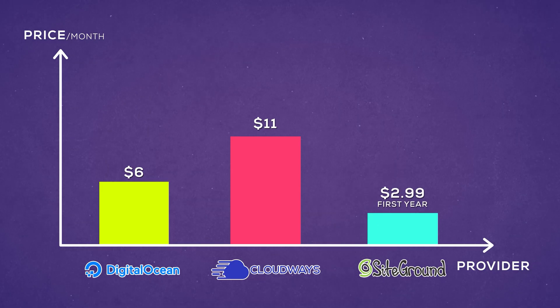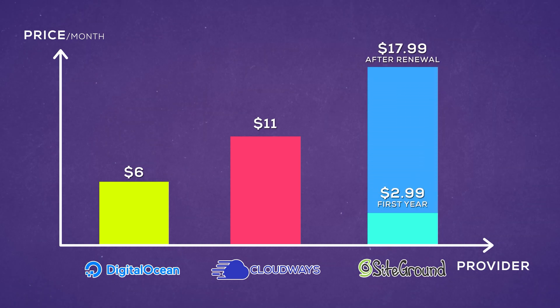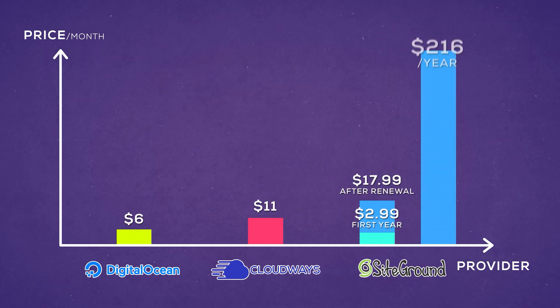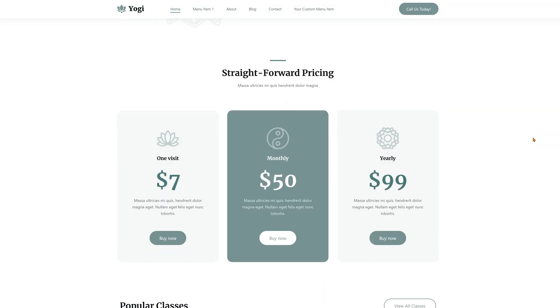Even though its architecture is both slower and less customizable, SiteGround doesn't make it all that much cheaper. It's $2.99 a month for the first year and $17.99 every year after that. Keep in mind that while Cloudways allows you to pay monthly, SiteGround charges for the whole year up front. So in my opinion, when it comes to pricing and performance, Cloudways has SiteGround beat — and we can easily test that.